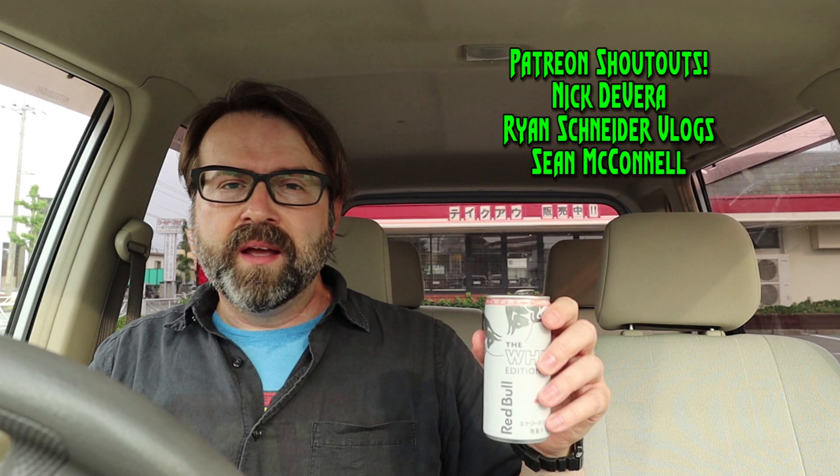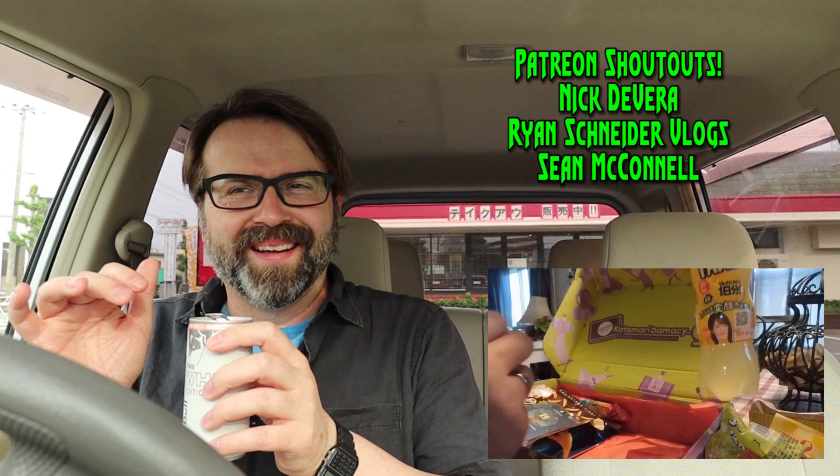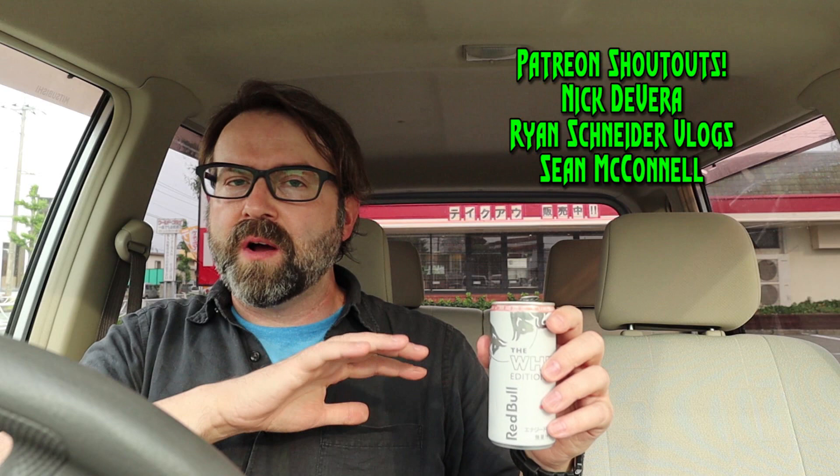It has a sort of peach smell to it. I just want to do a shout out to three more of my patrons. Every so often I like to thank my supporters on Patreon by giving them a shout out, and we say cheers — kanpai in Japanese. The first is Nick Devera. He actually has a YouTube channel where he tries a lot of Japanese snacks — someone living in the US who often tries Japanese snacks. I'll put links down below to all of these channels.